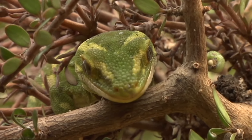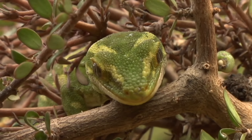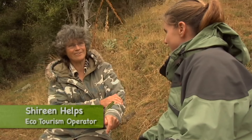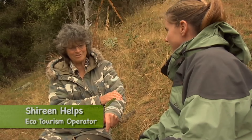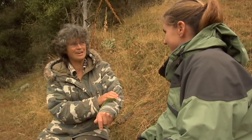I've always been keen on lizards all my life, since I was a child. On our dairy farm we had these jeweled geckos as well. As a child I used to take all the visitors out to a bush that was in our garden that always had jeweled geckos on it and show them.